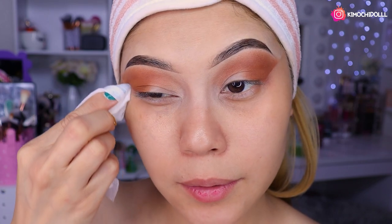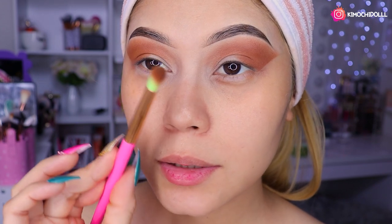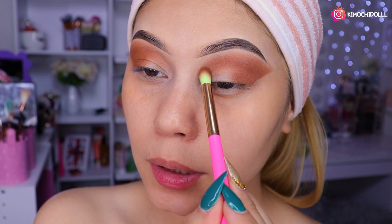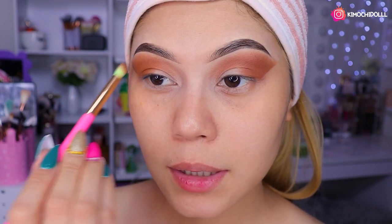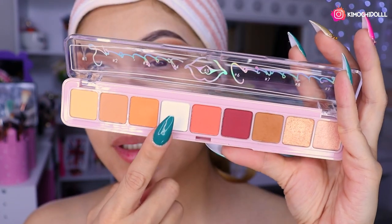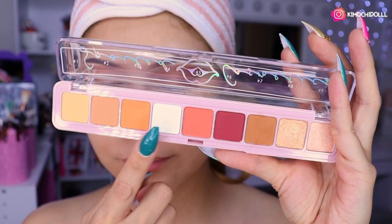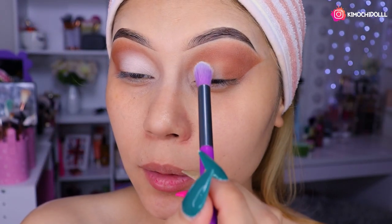El detalle va a ser el delineado, niñas, así que vamos a ver qué tal nos sale nuestro delineado. Por cierto, la brocha que estaba utilizando para hacer el difuminado es de DoColor, niñas, es la número 138, que está súper buena. Estas brochitas neón en rosa me súper encantaron. No olviden que tienen código de descuento en DoColor, que es Kimochi, para cualquier set de brochas.